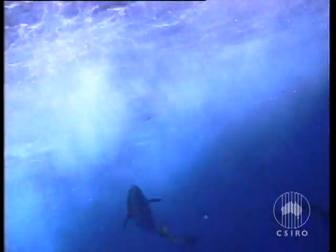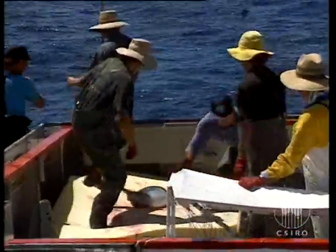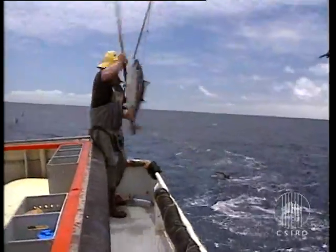The tuna is one of the fastest fish in the world. It can swim up to 70 kilometers an hour and has enough stamina to swim to South Africa and back. We know this because of an intensive fish tagging exercise being carried out by CSIRO to save the $94 million tuna industry.